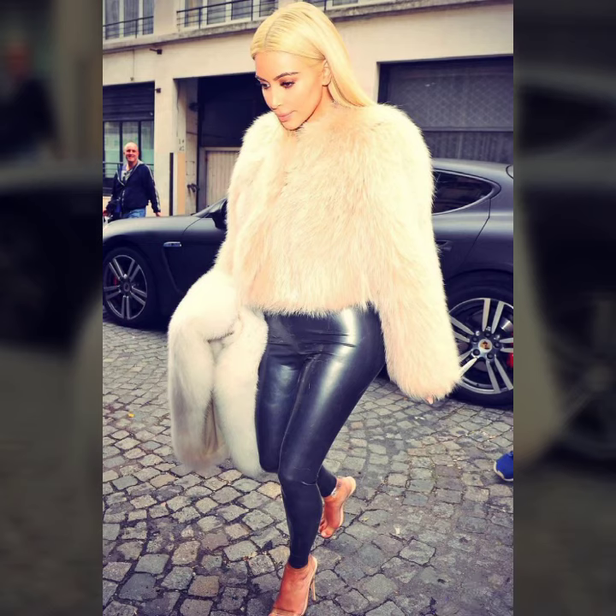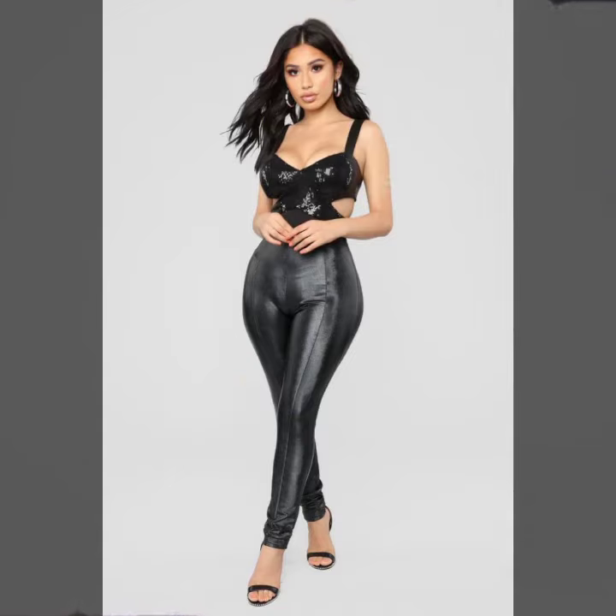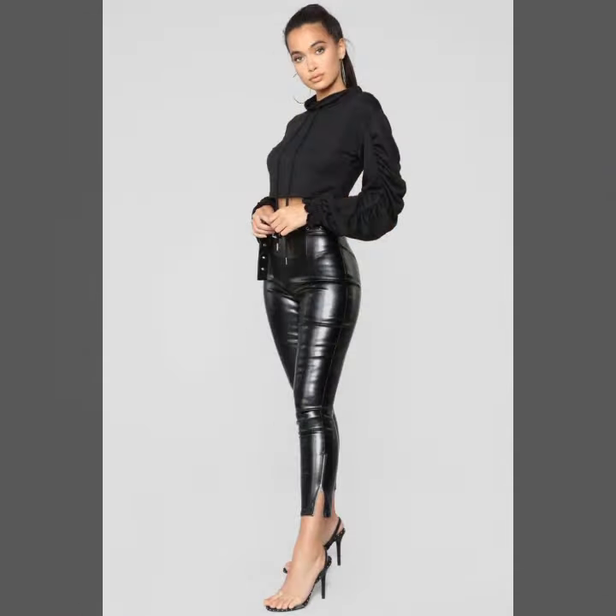I must suggest you to please watch my video till the end to get design ideas. This video is for those ladies who love little latex pants — all designs are so gorgeous, trendy, and fabulous.